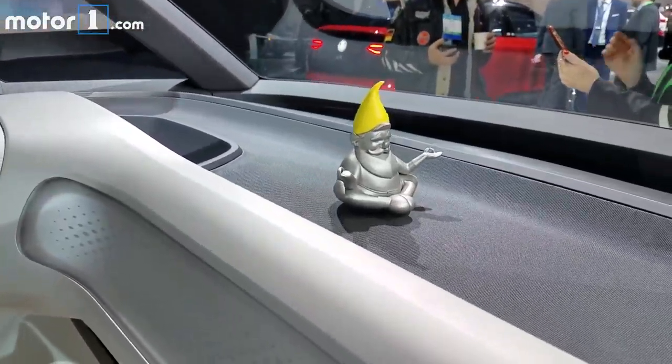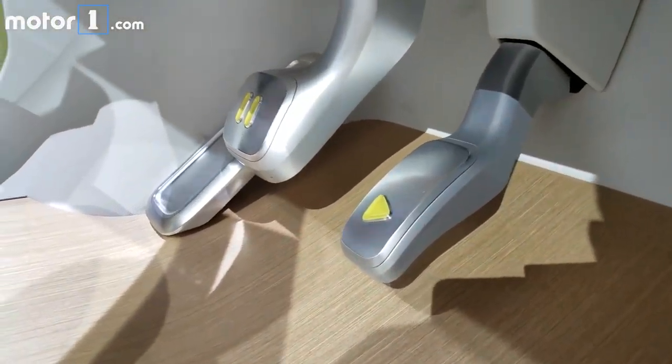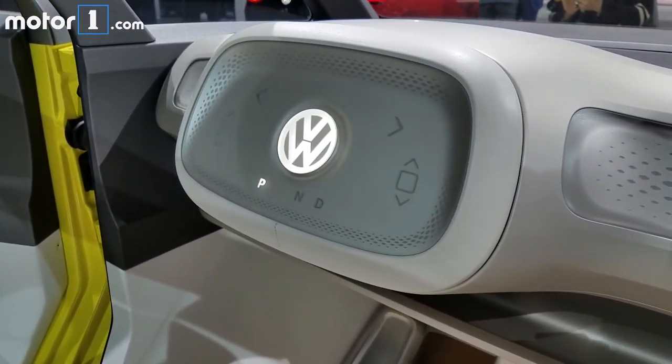Almost as neat as this weird gnome buddha. Cheeky pedals and a retractable steering wheel probably won't make it to the production version Volkswagen promises we'll see in 2022, but we hope the glass roof and reconfigurable seats will.